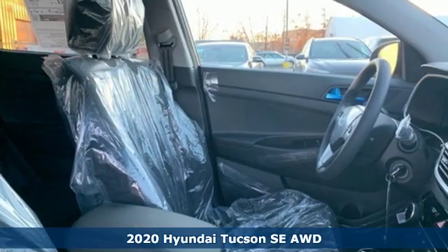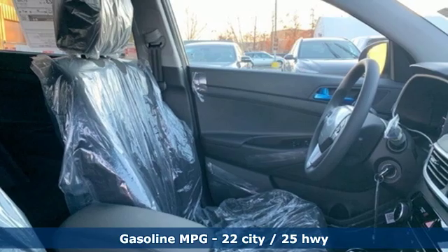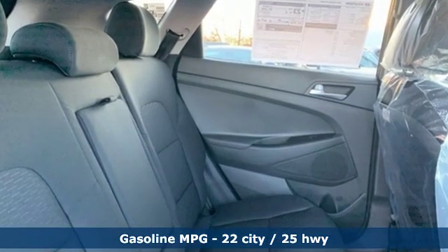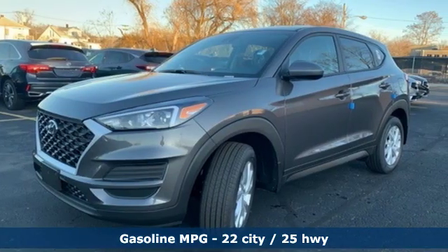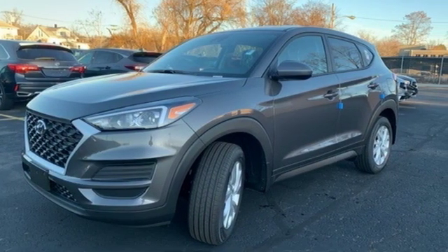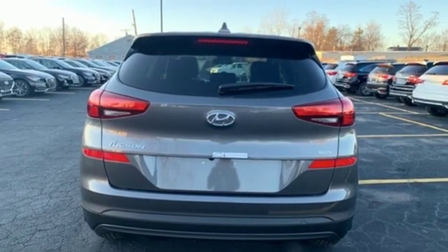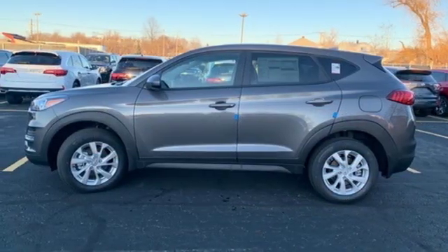And it comes with all the amenities you need: external memory control, wireless phone connectivity, manual tilting steering column, three 12-volt power outlets, manual telescoping steering column, inline four-cylinder engine, aluminum wheels, electronic shift on the fly, and streaming audio.